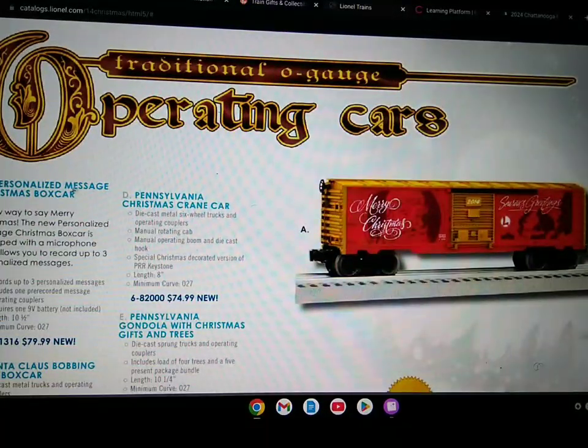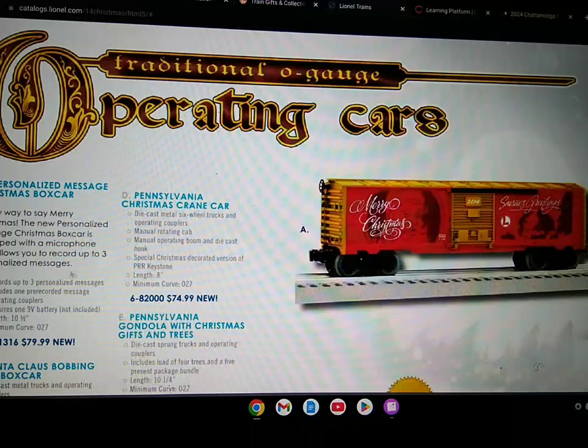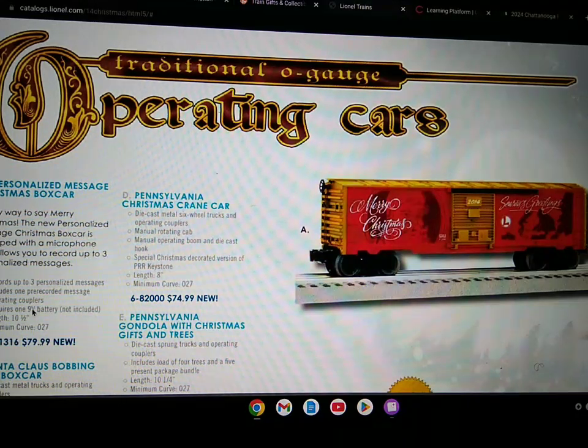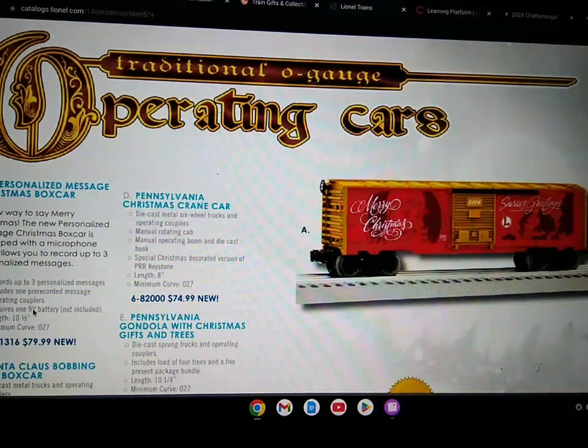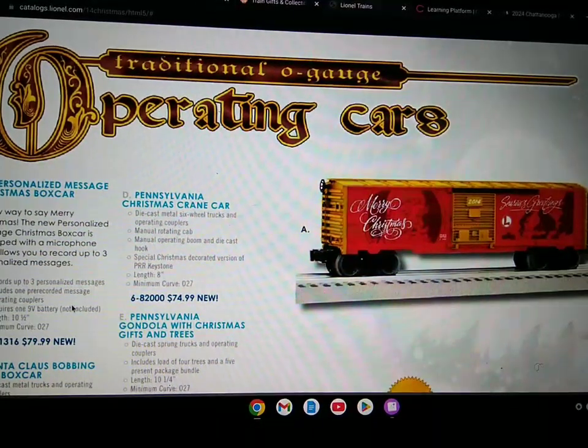Here's the personalized message Christmas box car. It records up to three personalized messages, includes one pre-recorded message, operating couplers, requires one 9V battery not included, length of 10 and a half inches, minimum curve of O-27.